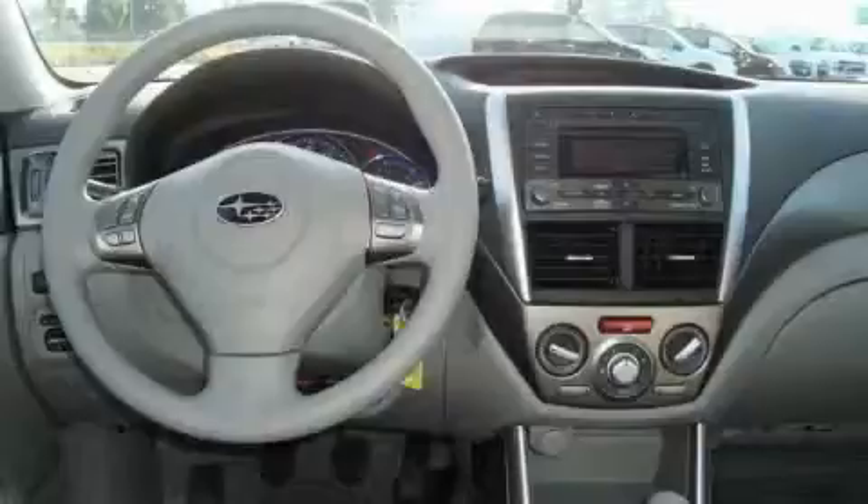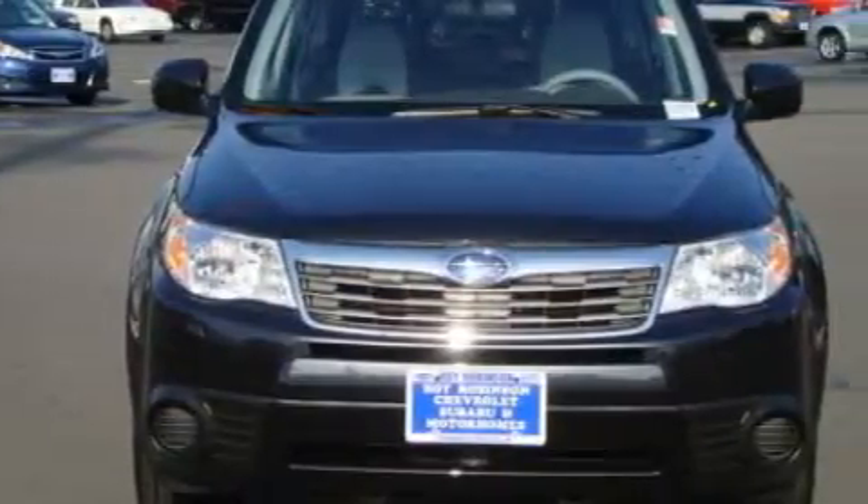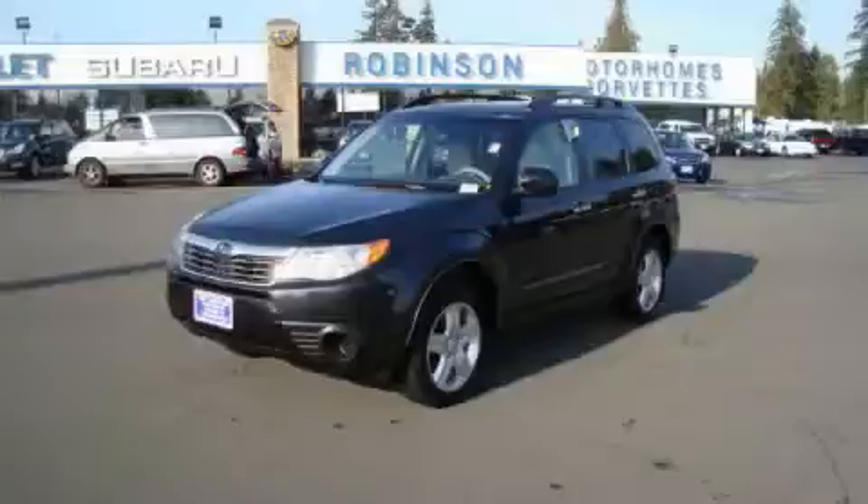The responsive four-cylinder engine mated to a smooth shifting five-speed manual transmission gives you plenty of power when you need it. Stop by today and test drive this crossover for yourself.